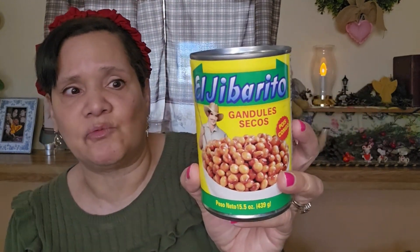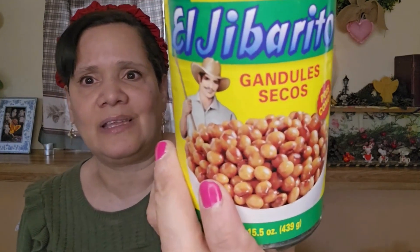Then I got the El Jibarito gandules — that means hillbilly, by the way. In our Spanish-Puerto Rican culture we love to make arroz con gandules. We like yellow rice and we put this in the yellow rice. I got them for 75 cents, which is a great deal because the Goya brand has gone up. I picked up two cans. My husband loves when I make arroz con gandules with pork chops or steak.